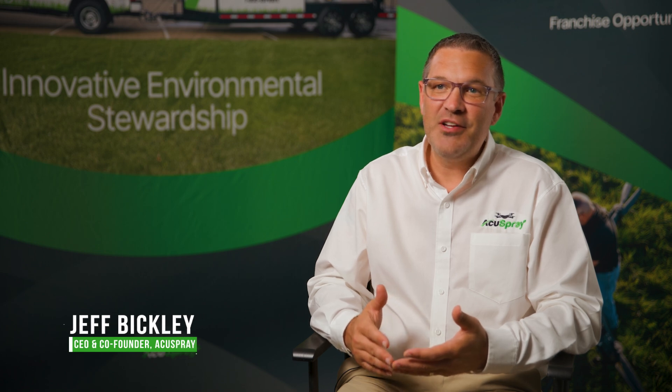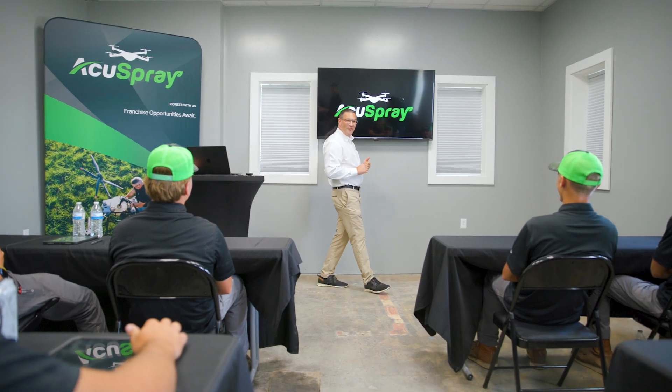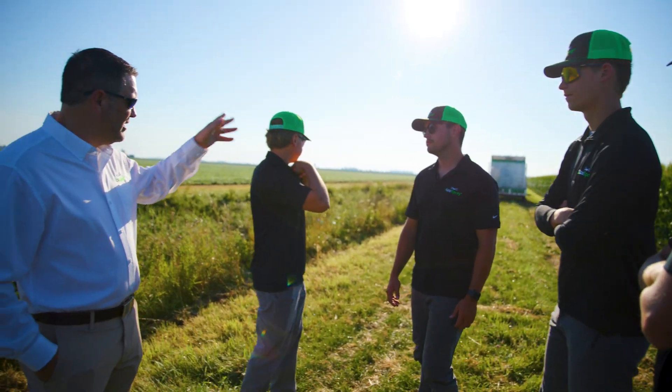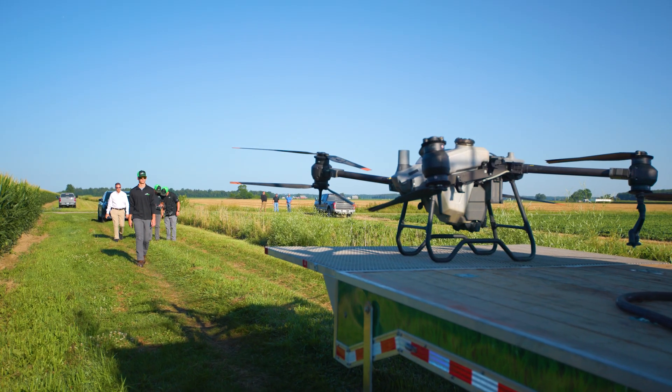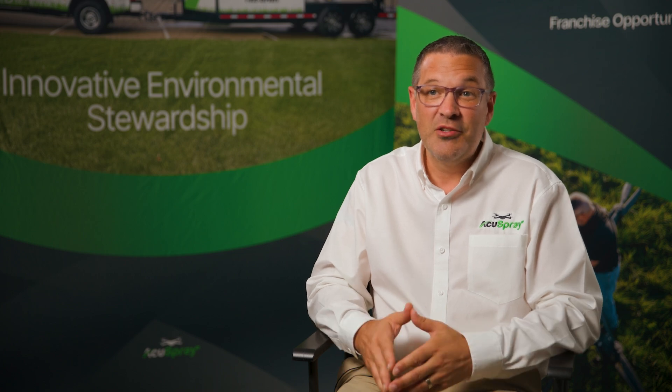At AccuSpray, we are driving innovation and precision drone application for a sustainable future in thriving communities. It's our mission to enhance operational efficiency, precision, and environmental stewardship across all sectors benefiting from drone spraying solutions.